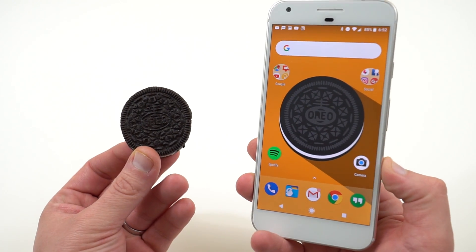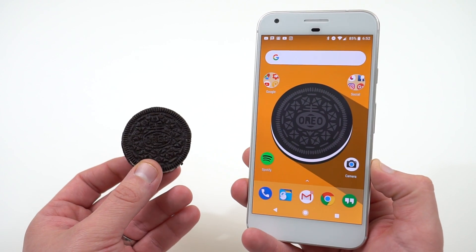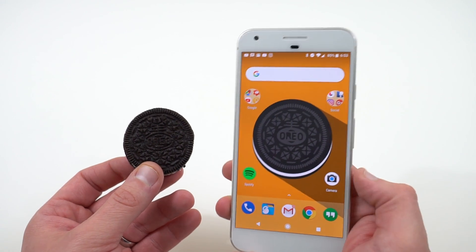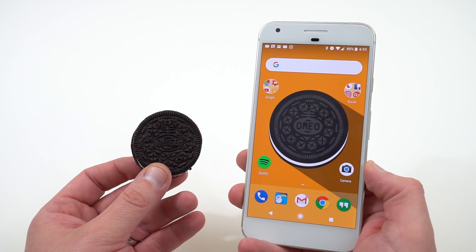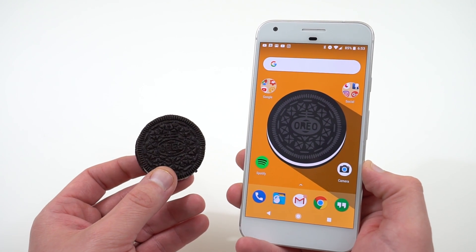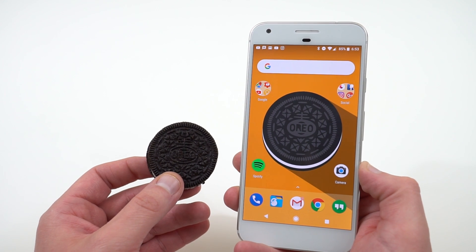Alright guys, I hope you enjoyed the video — that's a short overview of Android 8.0 Oreo. Let me know what you think about the name Oreo and about the features. Find me at dopetechdaily.com, Google+, Instagram, and Twitter — links are in the description. I appreciate you guys checking out this video, and I'll see you in the next one. Thanks a lot for watching.